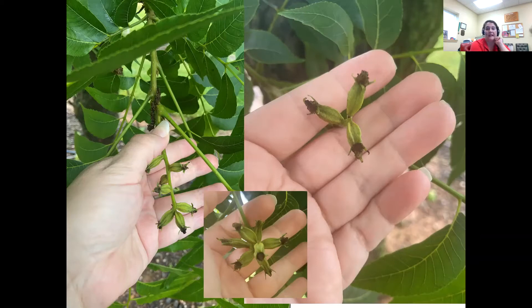In our area we're seeing about seven nutlets per terminal, and it looks like our crop is going to be mid to heavy in some of our trees here in Clarksville. It looks a little bit better the farther north you go. We were not at flower during the freeze, so that made a big difference.